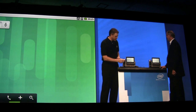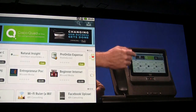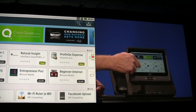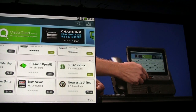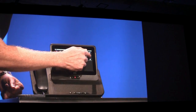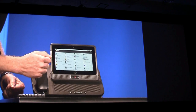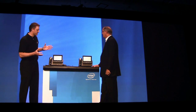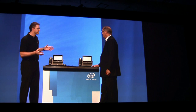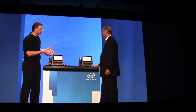Users also have access to many different applications built for the business environment on Cisco's AppHQ. You can see here lots of apps. And if the IT manager approves it, they actually have access to thousands of apps on the Android marketplace right there. It's a great example of how all the ways that businesses communicate can come together in a consistent way on one device.